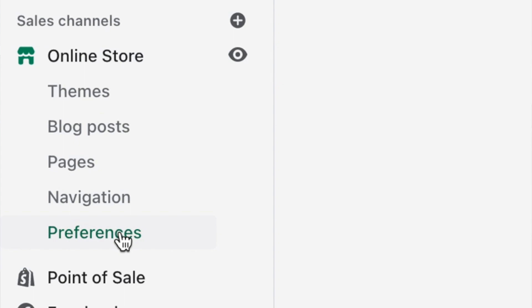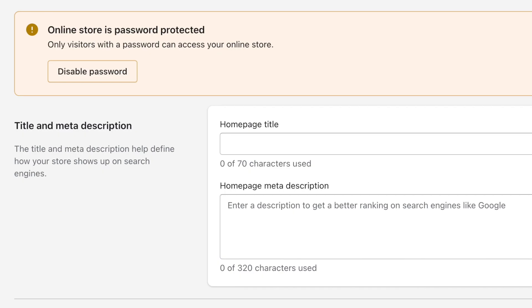In Shopify, click on Online Store and then Preferences — the first section you'll see is where you can edit your homepage title and meta description. And lastly, step number five is to set up Google Analytics. Google Analytics gives you a deeper look into your insights and conversions on your website. It does take some time to gather that information when you're a brand new website, so set this up now, and then come back to it after you launch — wait a few months, then review the reports to analyze how you can improve your store.